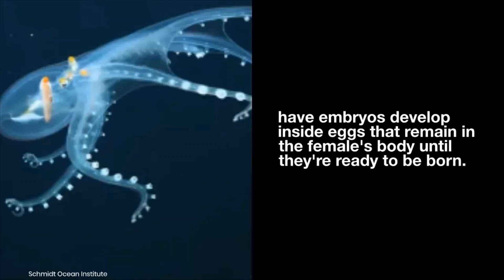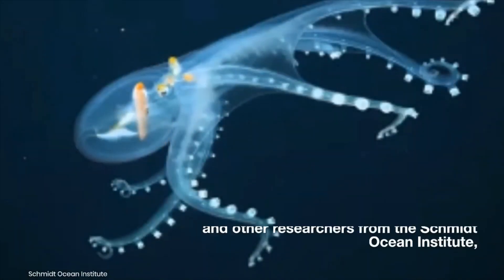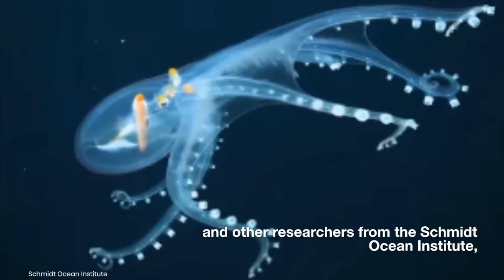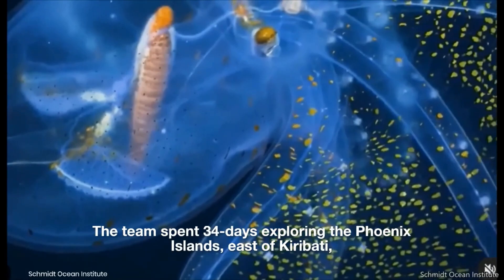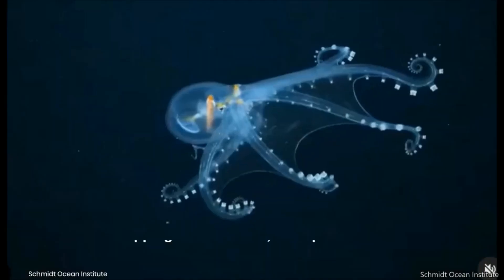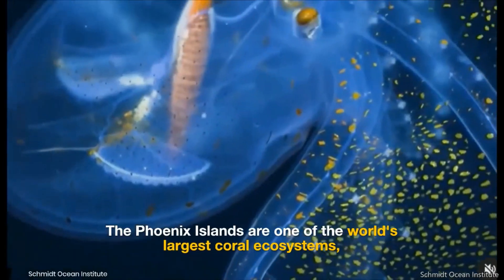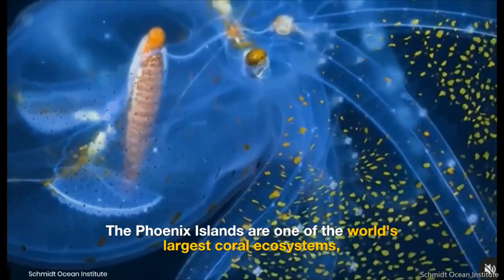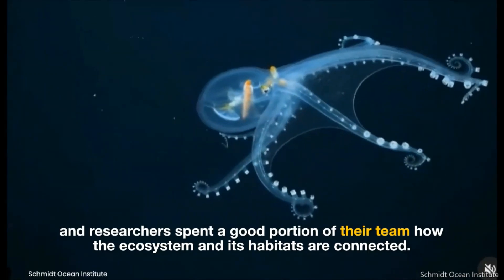The expedition was carried out by researchers from the Schmidt Ocean Institute. The team spent 34 days exploring the Phoenix Islands east of Kiribati, mapping more than 11,580 square miles. The Phoenix Islands are one of the world's largest coral ecosystems, and researchers spent a good portion of their time studying how the ecosystem and its habitats are connected.